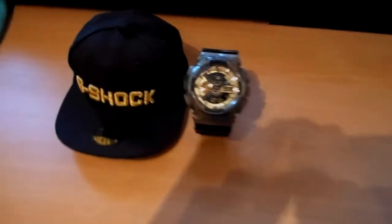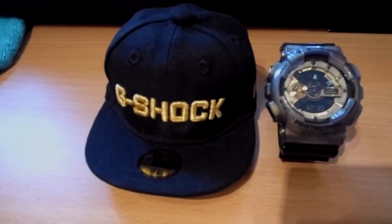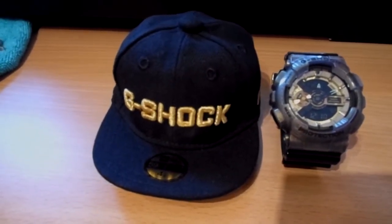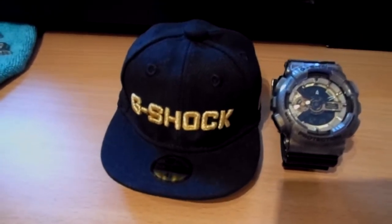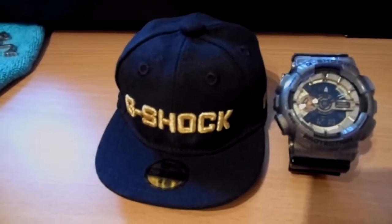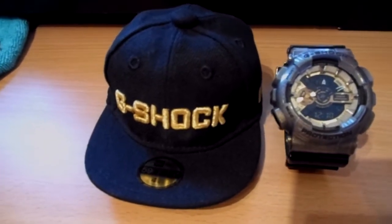I want to give you guys a rundown of the caps I own at the moment. But first, at the start of this video you probably already saw it — I got this thing last Saturday in Düsseldorf, Germany. It's the official G-Shock collaboration with New Era.